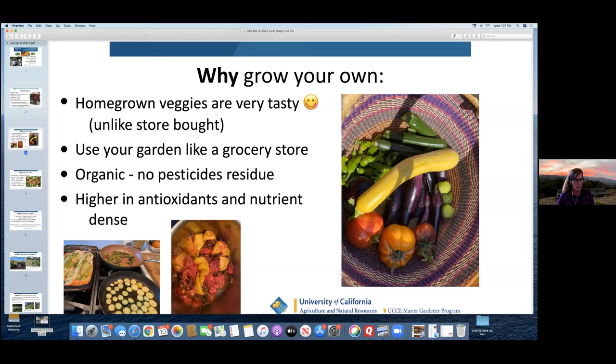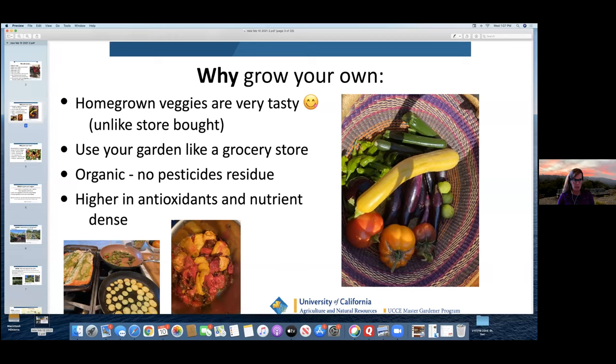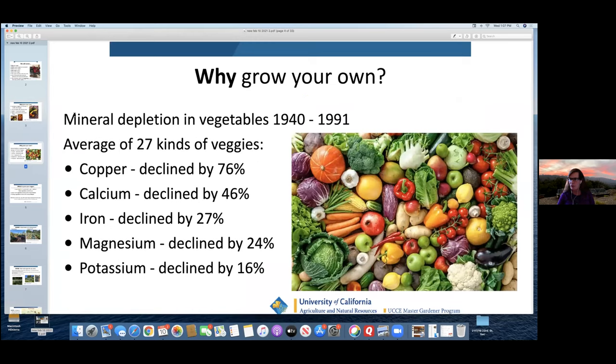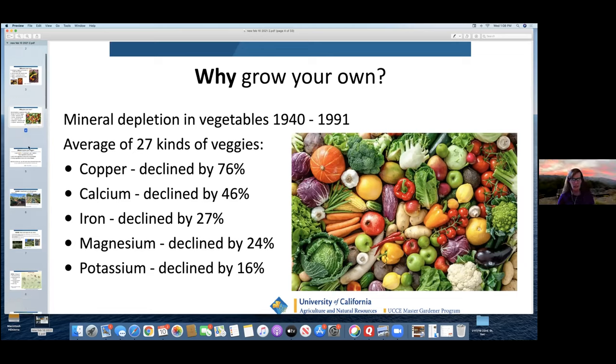Also, when you're growing your own vegetables, you know what you've put on there — you know you haven't sprayed with pesticides or insecticides. Your homegrown vegetables are higher in antioxidants and more nutrient-dense. There's a USDA chart showing that since 1940, when fertilizers started being used, there's been a significant decline in micronutrients found in our food. This is why we encourage cover cropping and not using fertilizers, other than compost.